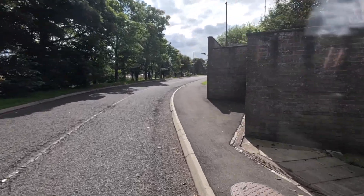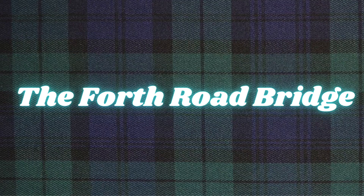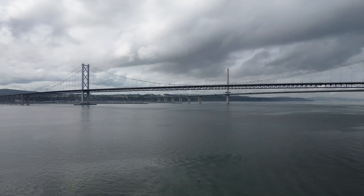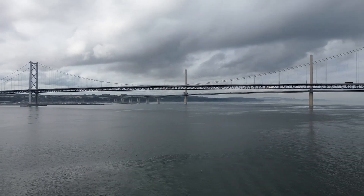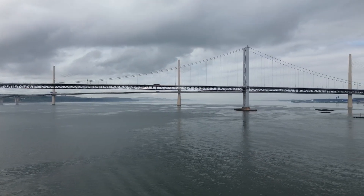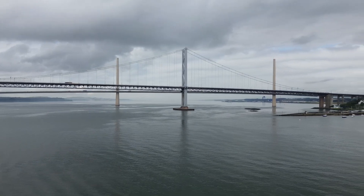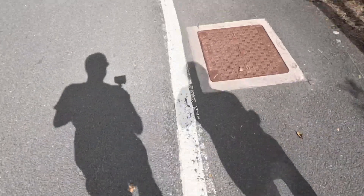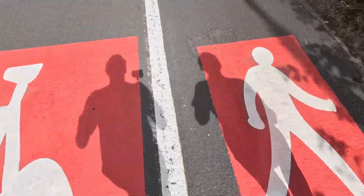Bex is off somewhere up ahead. The Forth Road Bridge was opened in 1964, and at the time it was one of the longest suspension bridges in the world and a vital artery between the south of Scotland and the north — which meant it was a bit of a problem when they found out that the main suspension cables were starting to corrode and couldn't be replaced. This is the start of quite a big hill that goes on for quite a long way, and most annoyingly you can see the top from the bottom.